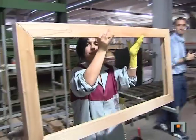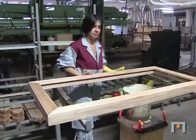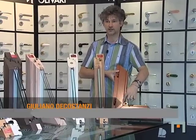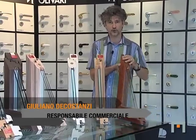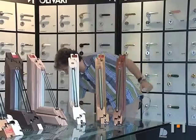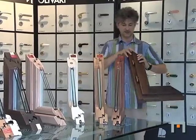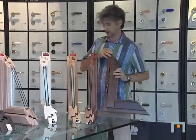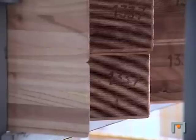Una peculiarità della nostra azienda è la lavorazione dell'anta che facciamo con il sistema di giunzione a 45 gradi, quindi non soltanto la giunzione tradizionale a tenone che praticamente si sviluppa con una giunzione di questo tipo, ma una giunzione a mini zinc.